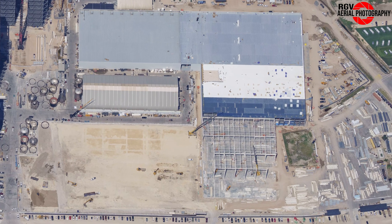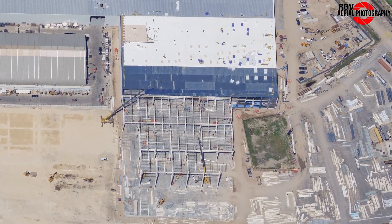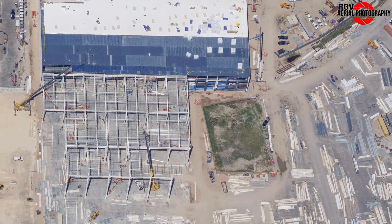Meanwhile, no updates yet on this patch of land that SpaceX currently does not own, but we'll let you know as soon as we hear anything, so make sure you subscribe so you never miss any weekly Starbase flavor updates.